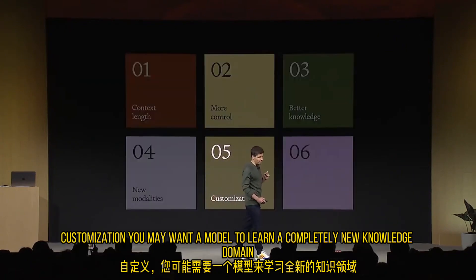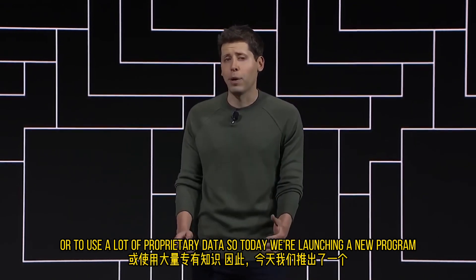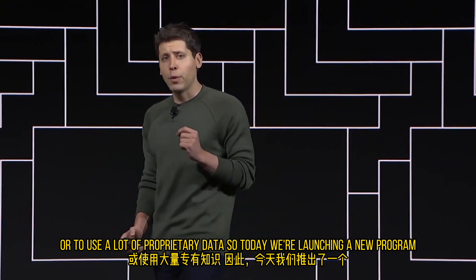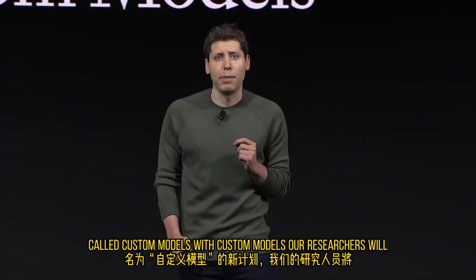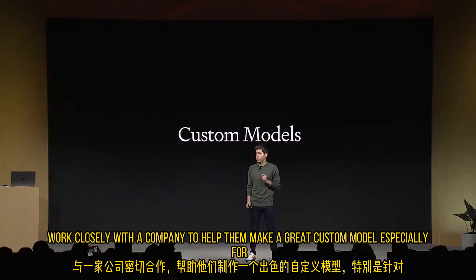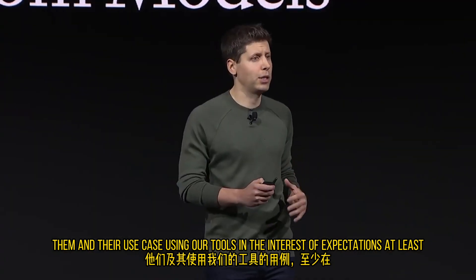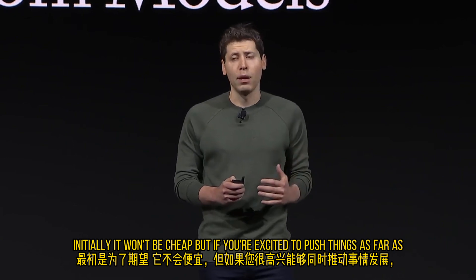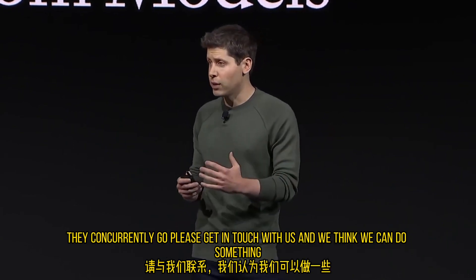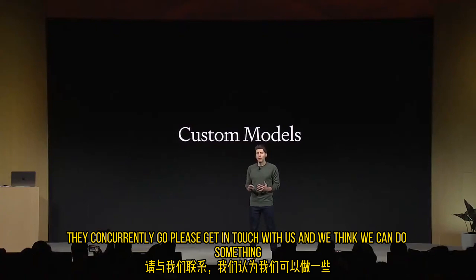Number five: customization. You may want a model to learn a completely new knowledge domain or to use a lot of proprietary data. So today we're launching a new program called Custom Models. With Custom Models, our researchers will work closely with a company to help them make a great custom model especially for them and their use case using our tools. At least initially, it won't be cheap — but if you're excited to push things as far as they can currently go, please get in touch with us.